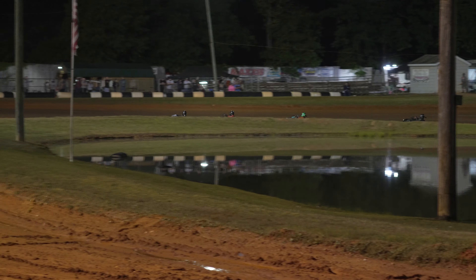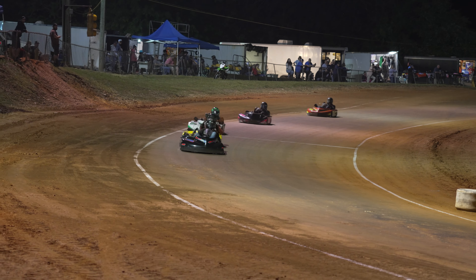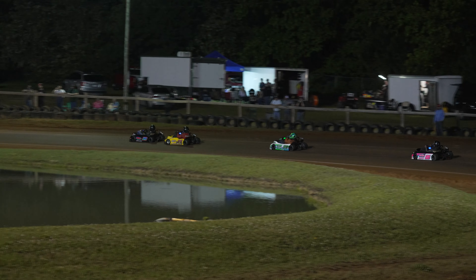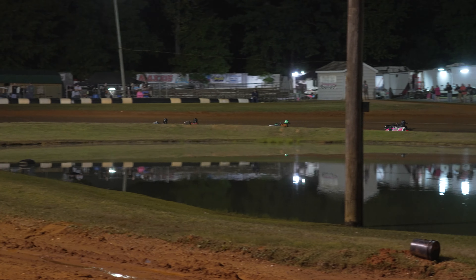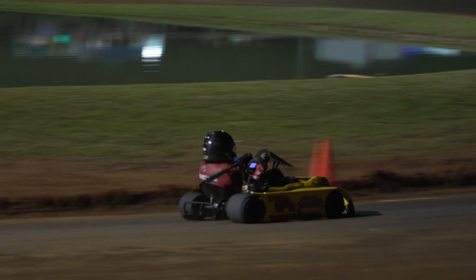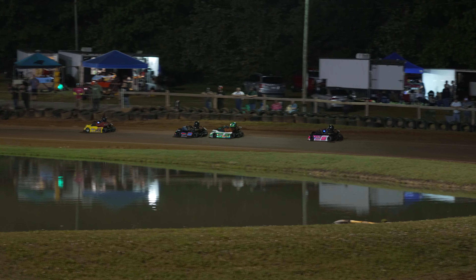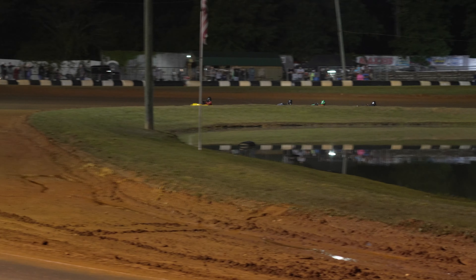Brookshire is within about two cart lengths of your leader. Laps are slowly winding down in this one. Brookshire on the back bumper of Carpenter, looking to make a move. He pulls to the inside of Carpenter and makes the move. I believe we got five laps to go. Brookshire opens up a gap of about three cart lengths.